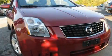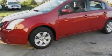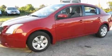This is a 2009 Nissan Sentra. It features a 2.0-liter four-cylinder engine and an automatic transmission.